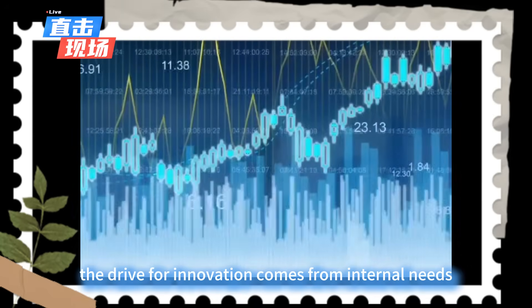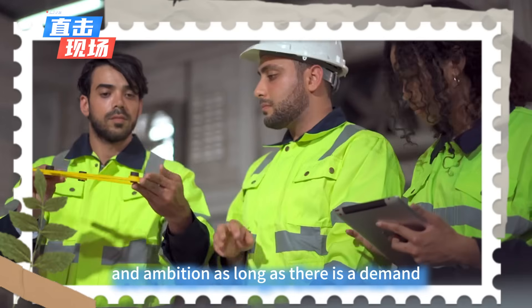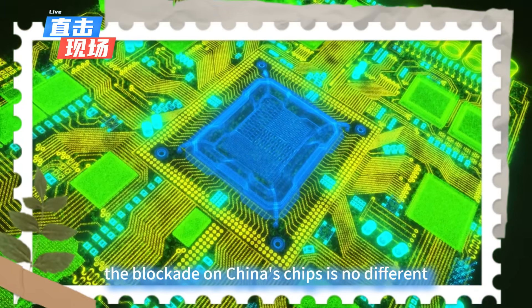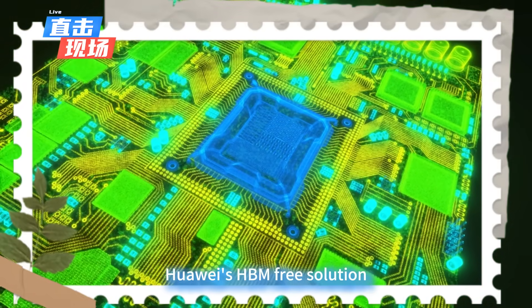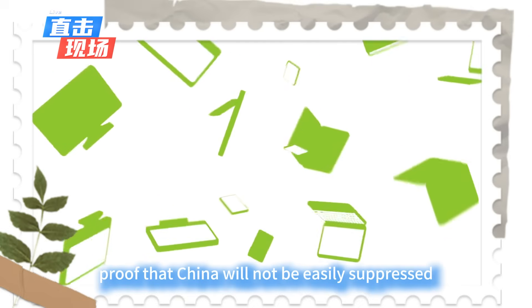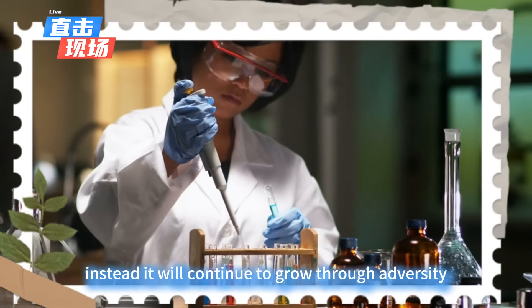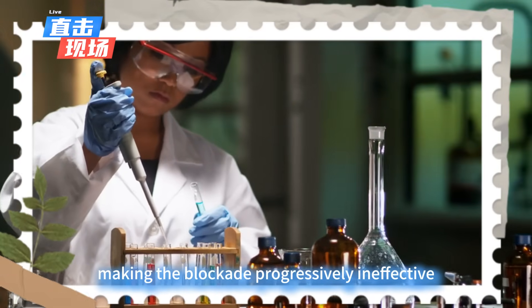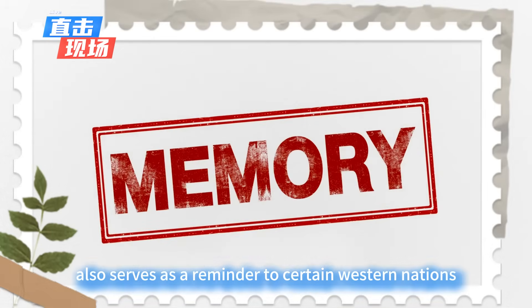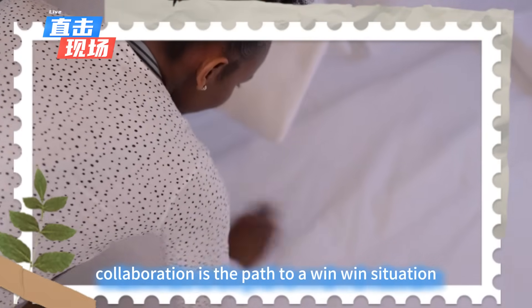These examples show that technological blockades may have a temporary effect, but in the long run they are unlikely to truly stop a country or company from advancing. The drive for innovation comes from internal needs and ambition — as long as there is demand, people will find a way to innovate. Huawei's HBM-free solution is strong proof that China will not be easily suppressed; instead, it will continue to grow through adversity, making the blockade progressively ineffective.